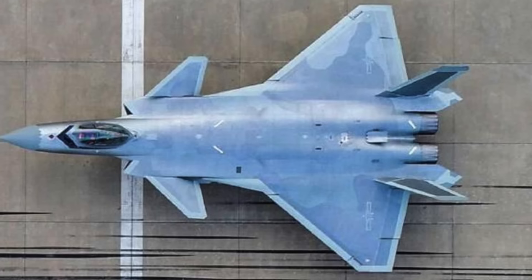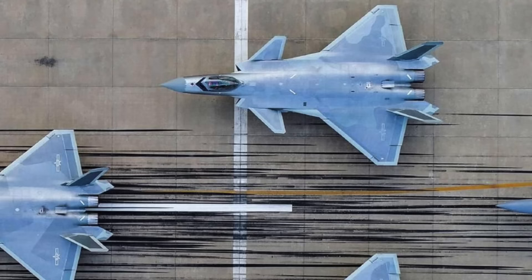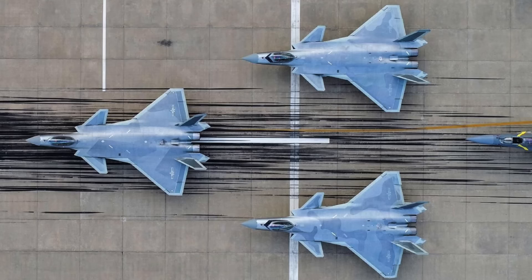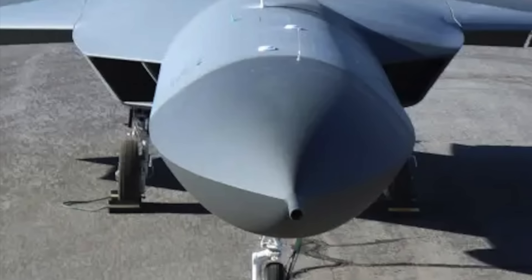The Chengdu J-20 is a single-seat, multirole stealth fighter for air-to-air and air-to-ground combat roles with integrated avionics, which was test-flown for the first time on January 11, 2011. The jet is developed and manufactured by the Chengdu Aircraft Industry Group, or CAIG. The total number of operational jets is not known at present, but it seems to have entered serial production in recent times.